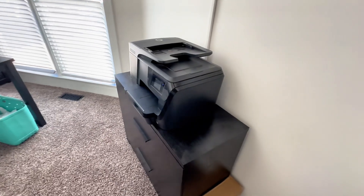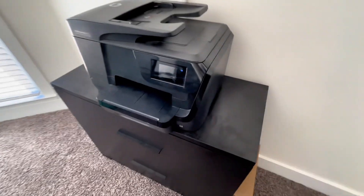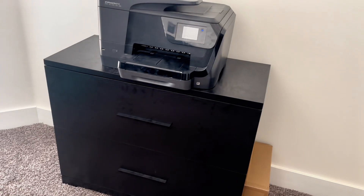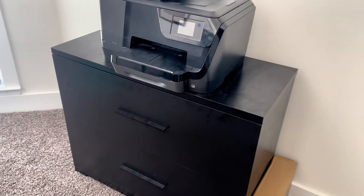With an anti-tilt mechanism, only one drawer can be open at a time, ensuring maximum flexibility and preventing the cabinet from tipping over. The cabinet features two large drawers with removable dividers, allowing you to organize letter, A4, or legal size hanging file folders.